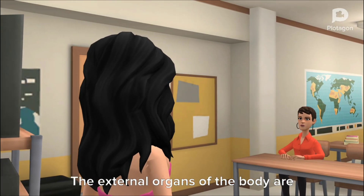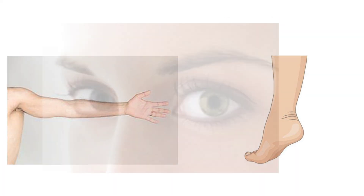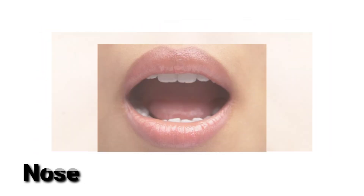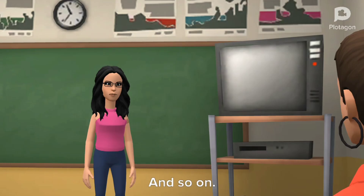The external organs of the body are limbs, eyes, ears, nose, mouth, and so on.